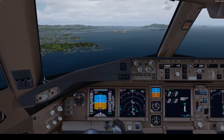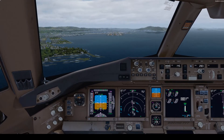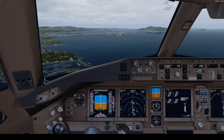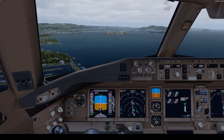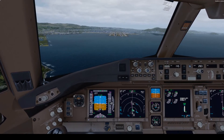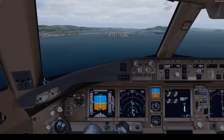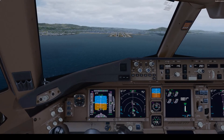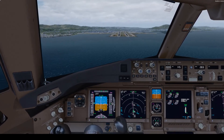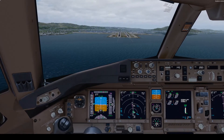1,000 feet, perch stable. Continue. 500 feet. Check.